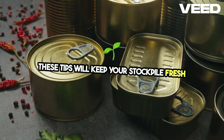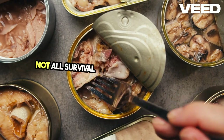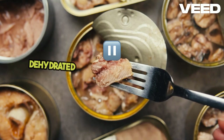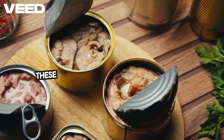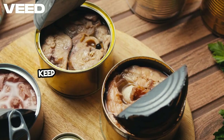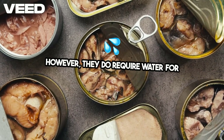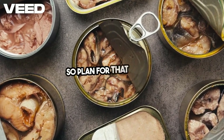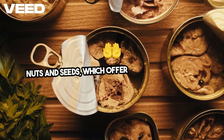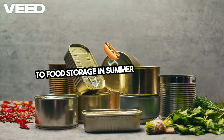These tips will keep your stockpile fresh and safe, even in the hottest months. Not all survival foods are created equal. Focus on non-perishables like canned goods, dehydrated meals, and freeze-dried food — these options are more resilient to heat. Freeze-dried meals are great because they keep nutrients intact and last for years. However, they do require water for rehydration, so plan for that as well. Don't forget to add high-energy snacks like nuts and seeds, which offer quick calories and survive heat well.